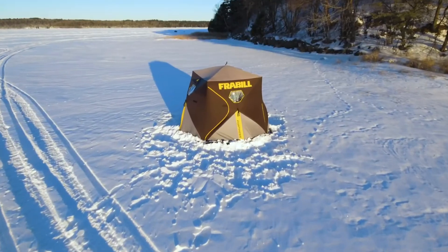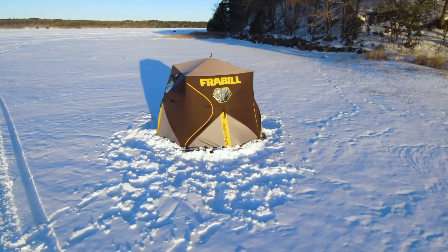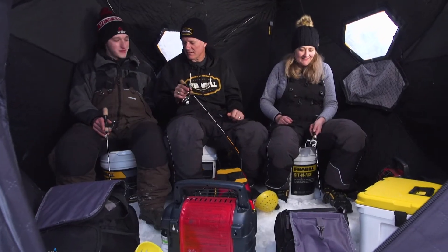The Fortress' patented design features kick-out hub technology that not only increases floor width by four feet, its wider base actually improves stability in the wind.